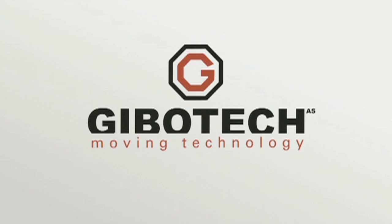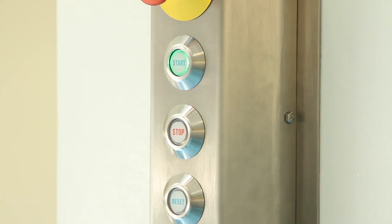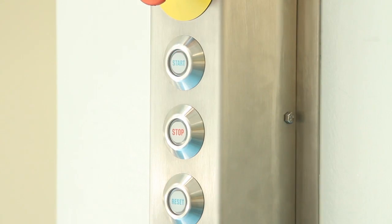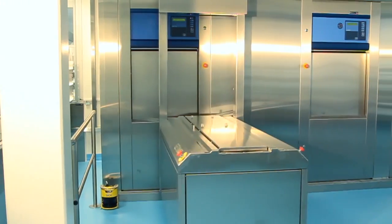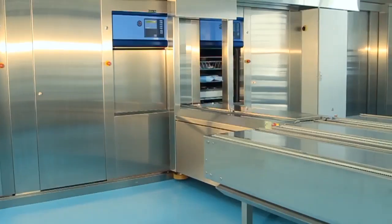The Gibbotech automated sterile storage facility was developed by Gibbotech in conjunction with the customer Gentofta Hospital. In this brief introduction, we shall be going through the functionality of the plant, highlighting the innovative Gibbotech solutions along the way.